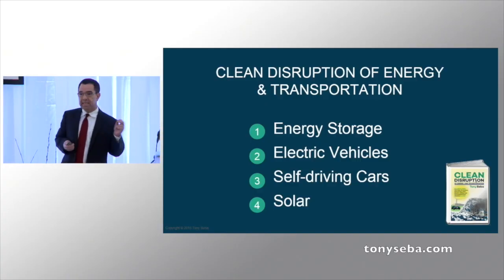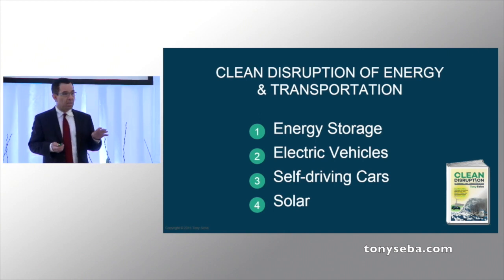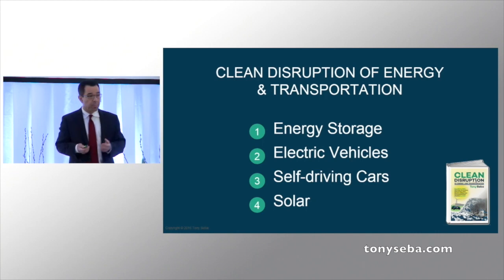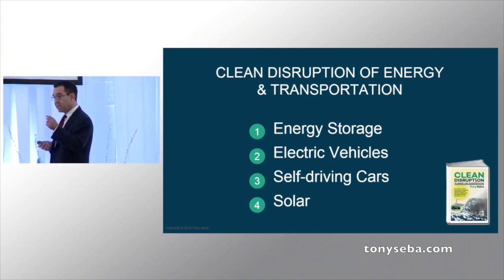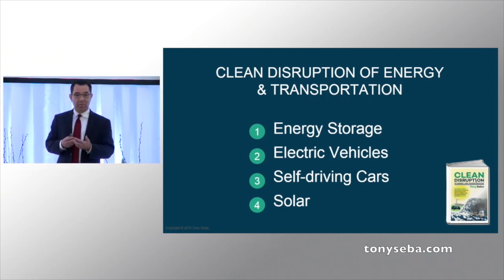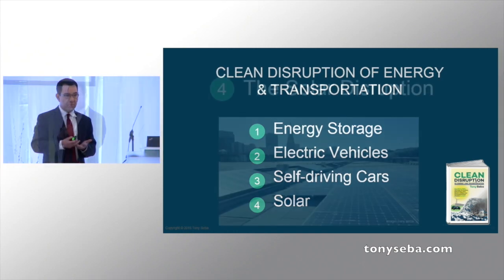There are four key categories of technologies, all of which are improving by double-digit, maybe triple-digit basis every year. Each one of them is disruptive in its own way, but they enable one another, and when combined with one another, they create a virtuous cycle of disruption.